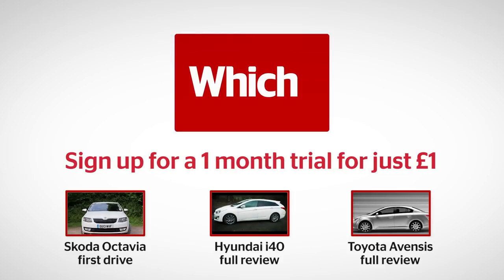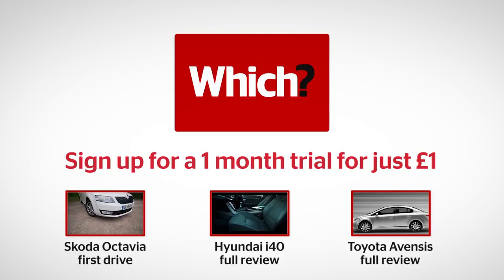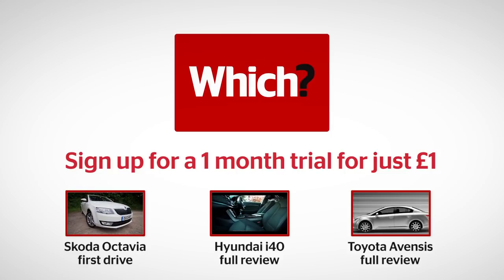Click here to read our first drive of the Skoda Octavia, or read our full lab test reviews for two of its rivals: the Hyundai i40 and Toyota Avensis.